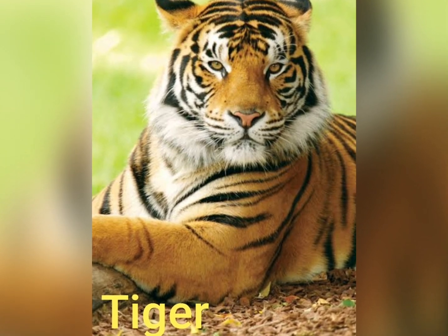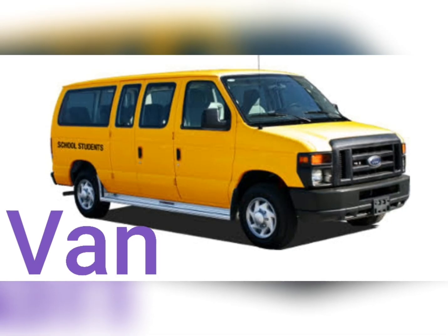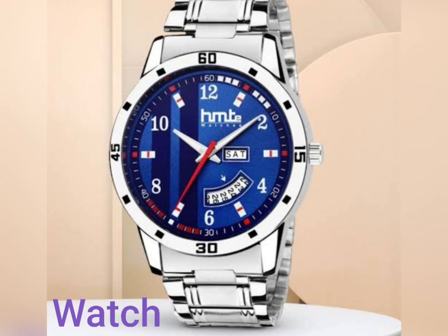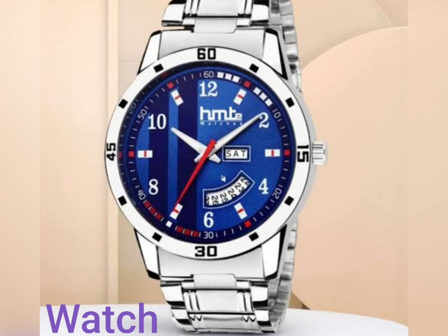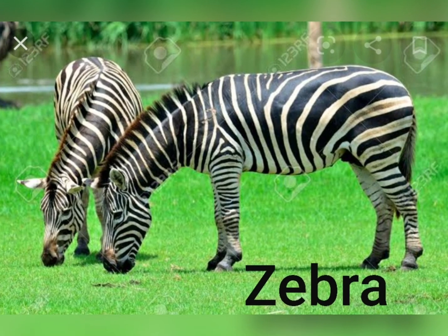T for Tiger, U for Umbrella, V for Van, W for Watch, X for Box, Y for Yoga, Z for Zebra. Yay!